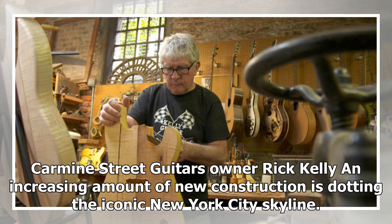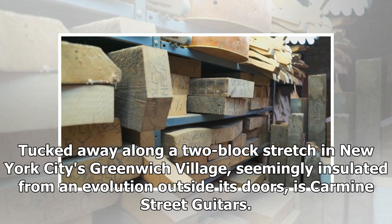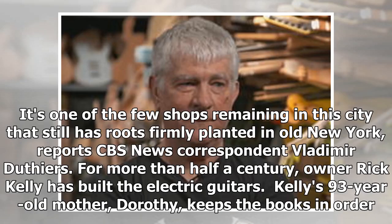As an increasing amount of new construction dots the iconic New York City skyline, a small music shop is working to preserve history one guitar at a time. Tucked away along a two-block stretch in New York City's Greenwich Village, seemingly insulated from the evolution outside its doors, is Carmen Street Guitars — one of the few shops remaining in this city that still has roots firmly planted in old New York, reports CBS News correspondent Vladimir Duthiers.